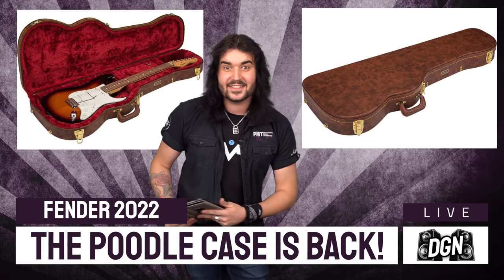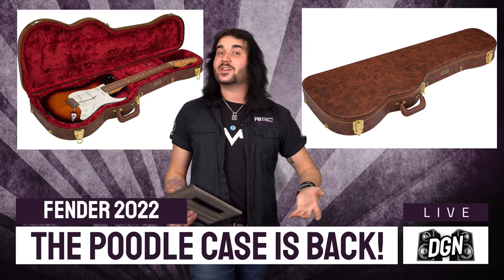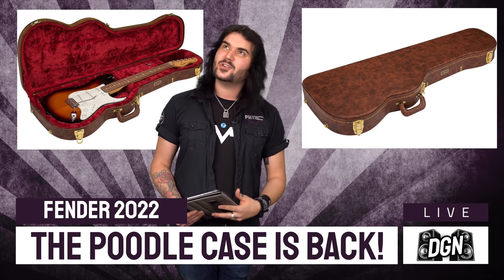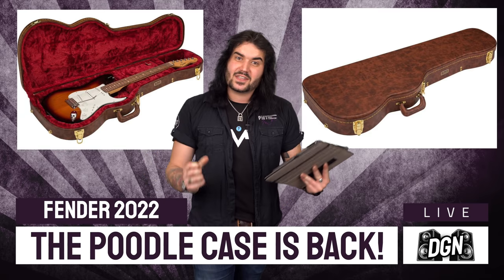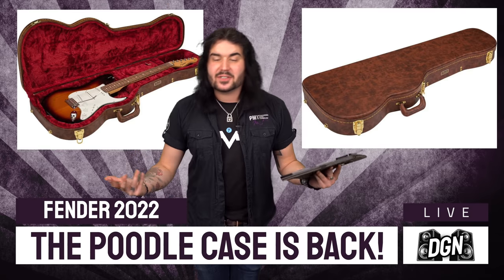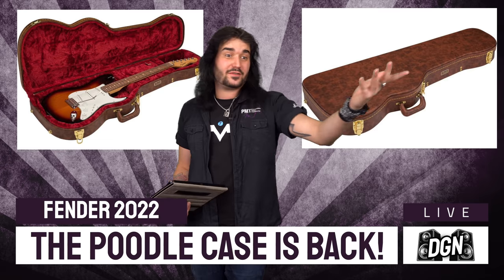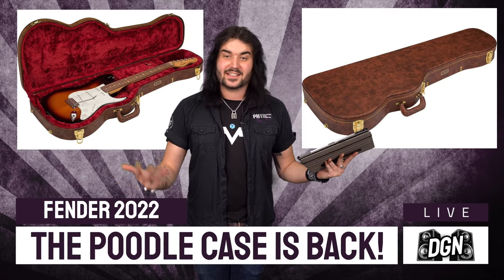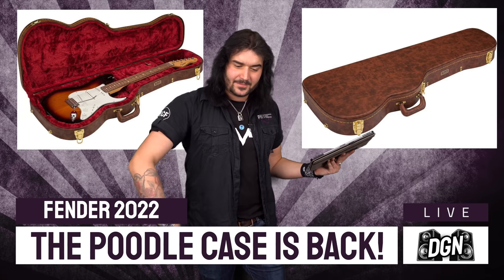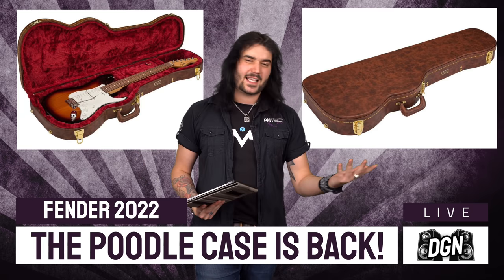They've also released a new poodle case — I just had to talk about this. This is the case that the original 1954 Strats came in, and now it's been adopted for the modern era. You can put a Strat or a Tele in, as is usually the case with Fender cases. I must say it does have a little resemblance to Gibson Custom Shop cases, but that's what cases looked like back in the 50s and 60s. The poodle case is back, and I think it's absolutely badass.